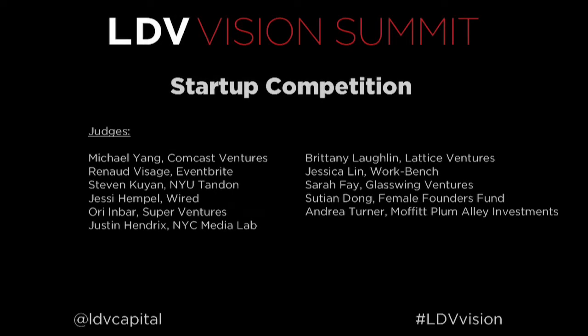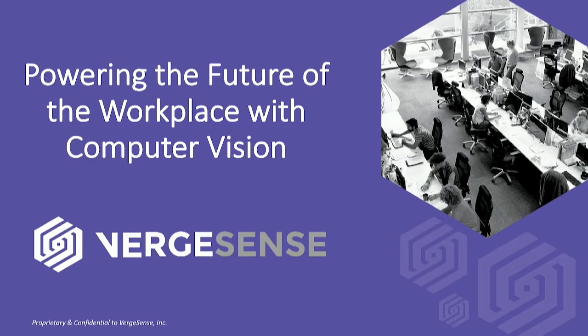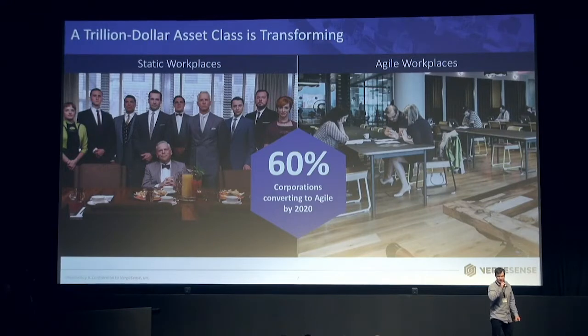Good afternoon, everybody. My name is Dan Ryan, and I'm here to talk about how we're using computer vision at VergeSense to change everything about the places that we work in. Corporate real estate is one of the largest asset classes in the world. It's about a trillion dollars, and everything about it is changing right now.